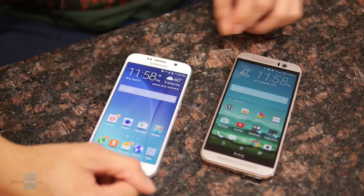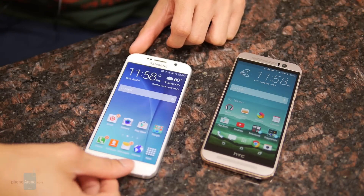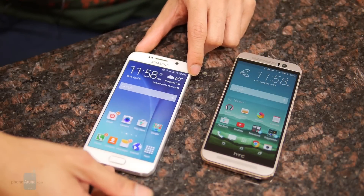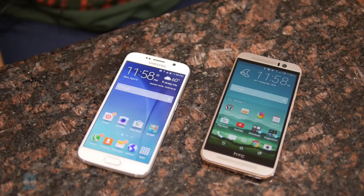When it comes to battery life in our benchmark test, it's the S6 that has the upper hand. But honestly, in day-to-day use you'll probably get at least a solid full day out of both handsets. Just remember that with the S6 you also have the added convenience of wirelessly charging its battery.